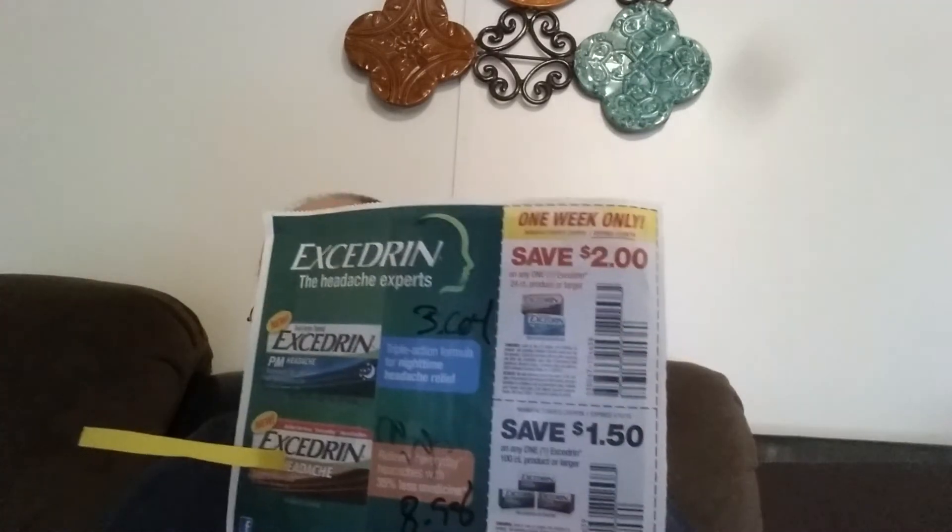This is a one-week only coupon, but save $2 off of any 24-count of Excedrin. Excedrin is $3.64, so you can get them for $1.64 — that's less than half price. And let's face it, if your family is coming over this week, you're going to need some Excedrin.